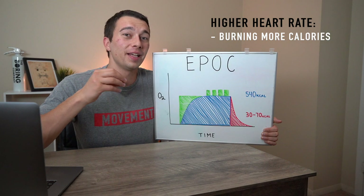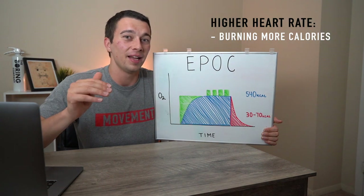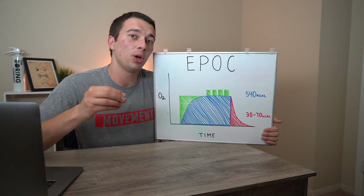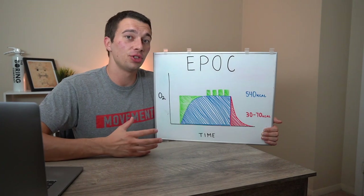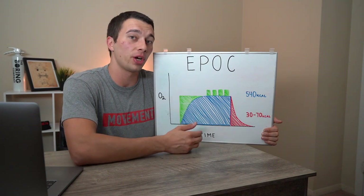A higher heart rate means we're burning more calories all the time. If you're running at 140 beats per minute, you're burning more calories than at 130 beats per minute, and we can quantify that. One number we know from research is that we burn roughly five calories per liter of oxygen we consume. That research is really what allows us to make these graphs and determine how many calories we're burning in a workout.